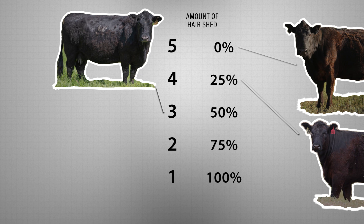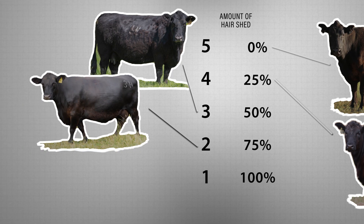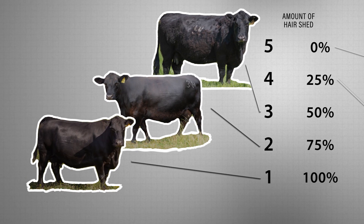A score of 3 is an animal that has 50% shed out of that winter hair coat — they've not only lost the hair around the head and the neck, but also down the top line and further on down the brisket. A score of 2 is an animal that has 75% shed, holding that hair around the belly and the flank, while a score of 1 is 100% shed out of that winter hair coat.